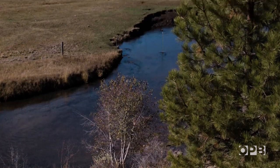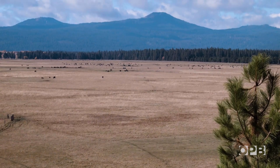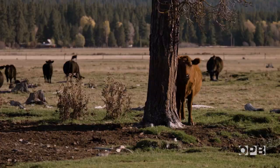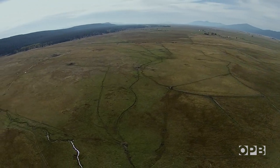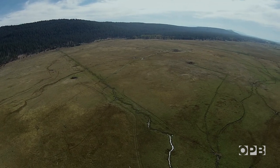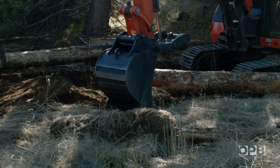Now Mark and a project team led by Trout Unlimited are focused on reconnecting Sun Creek and all the bull trout that live there with the rest of the basin. A local rancher sold part of his irrigation water to keep the stream flowing all year and granted permission for Sun Creek to be reestablished along its original path on his property and then fenced off. Sun Creek will be the first tributary entering the Wood River again after 150 years. It's a major engineering feat to get it done, one that will require a lot of digging.